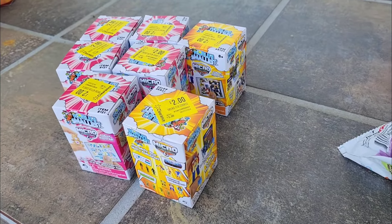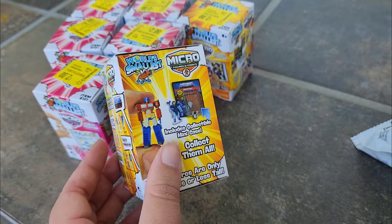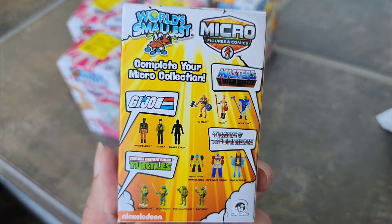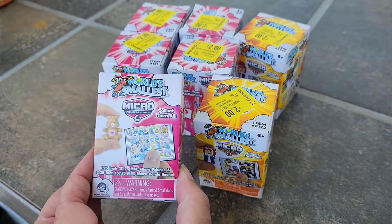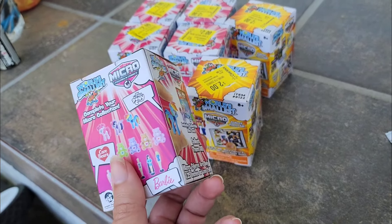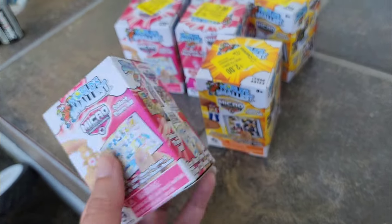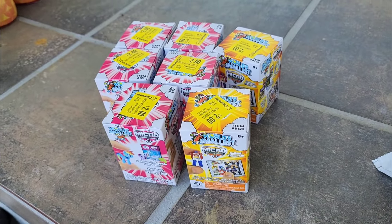One of the things I was most excited about finding was these World's Smallest micro mystery toys. I had made a short showing these because they're so cool, but I did not want to pay $6 each. So when I found them for $2 each, I knew I had to get some. I got five pink and two yellow. If they had had more, I would have bought more, but I'm super excited to open these up in a video very soon.